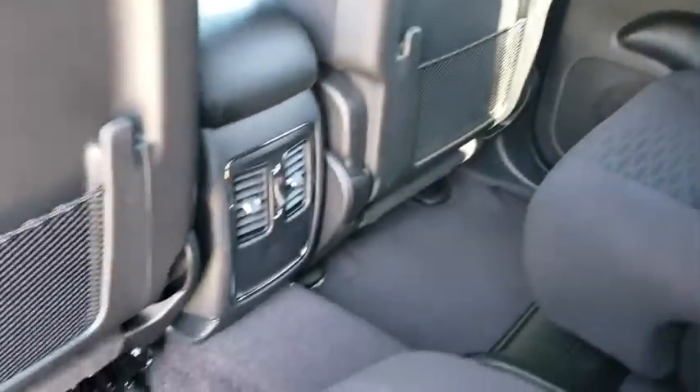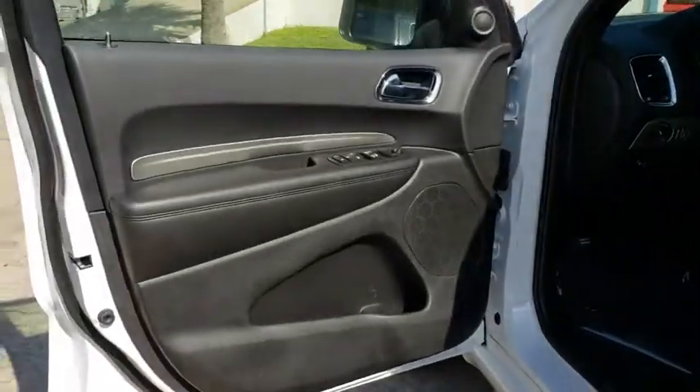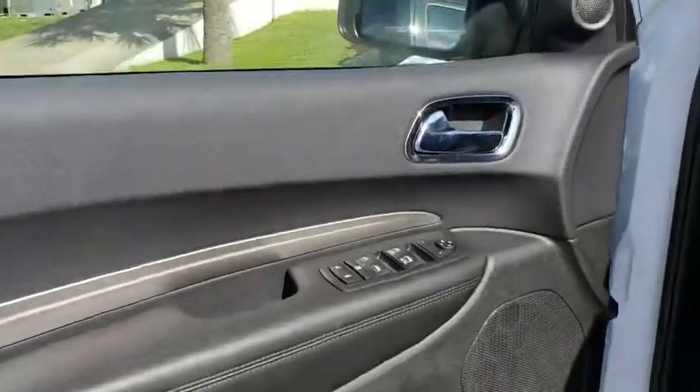Here are some of this vehicle's great options: keyless entry, traction control, steering wheel audio controls, anti-lock braking system, backup camera, stability control, Bluetooth, leather-wrapped steering wheel, power steering, adjustable steering wheel.